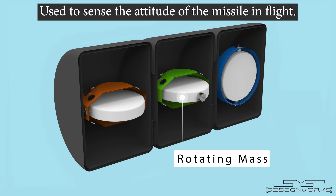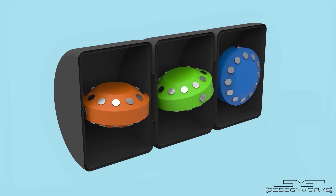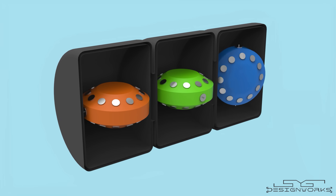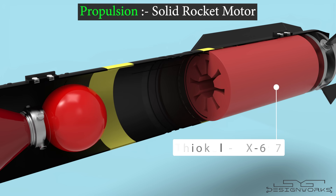The gyros have a rotating mass inside which acts as a gyroscope. The autopilot measures the position of the gyros and based on that it corrects the position of the fins accordingly to keep the missile stable throughout the flight. The Hellfire missile uses the Thiokol TX-657 solid rocket motor for propulsion.